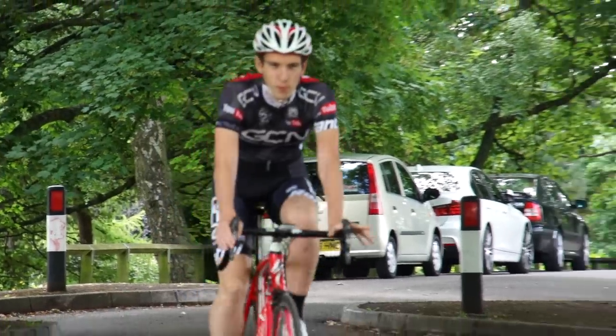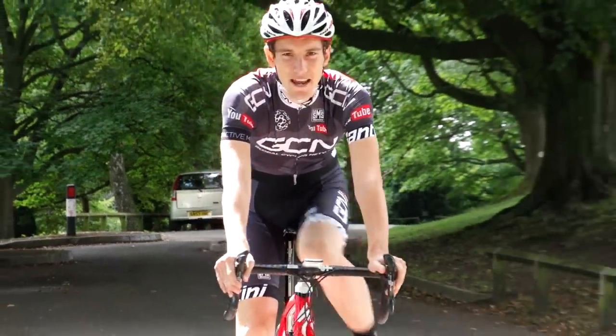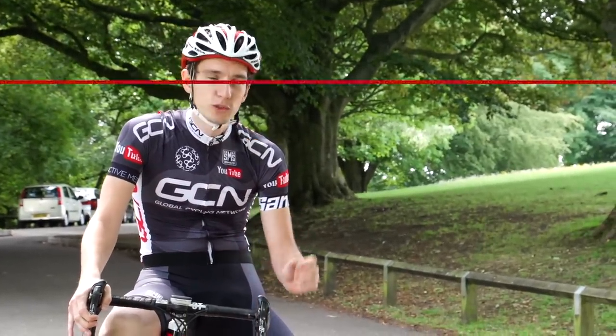Ride your bike enough, and before long you just might end up getting a saddle sore. But it doesn't have to be inevitable. There are certain things you can do that will reduce your chances of getting one massively, if not altogether.